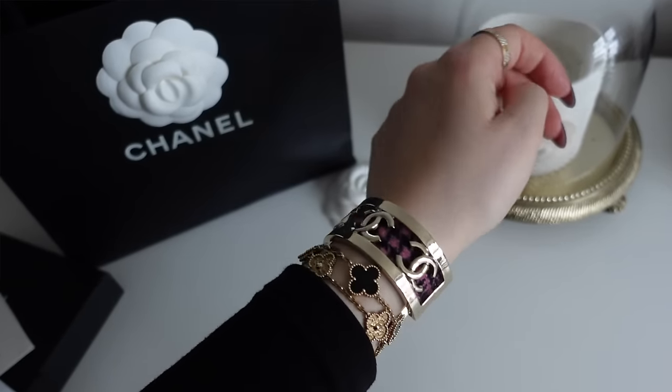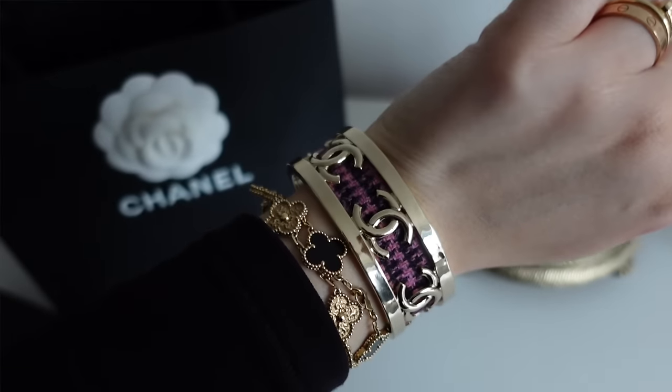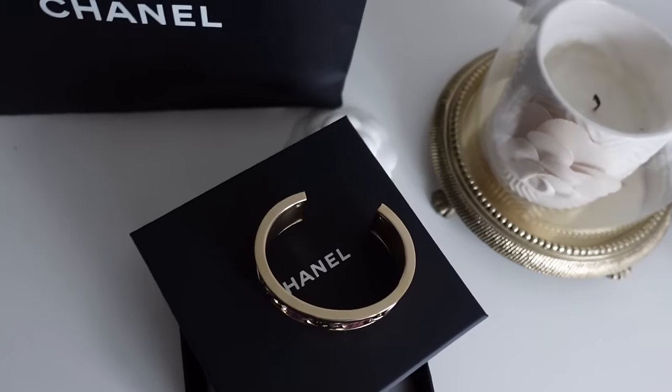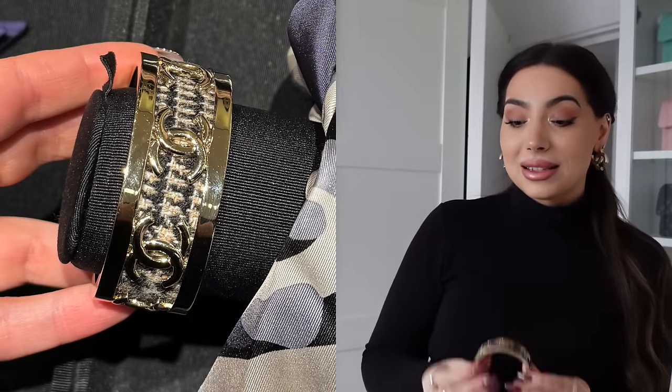The price was so good — just under £500. I did try another one and was thinking about getting both; the other one was reduced to £900 with the discount. But I thought the design of this one was a bit more unique — more intricate with the tweed and the CCs in the middle. I loved the pink tweed. I also saw the same cuff in a more neutral colour, but the gold CCs didn't really stand out as much. So I thought this one looks better, it was my size — these come in different sizes — so I was lucky.